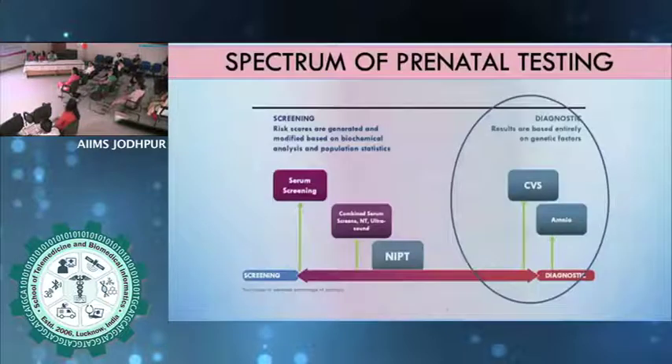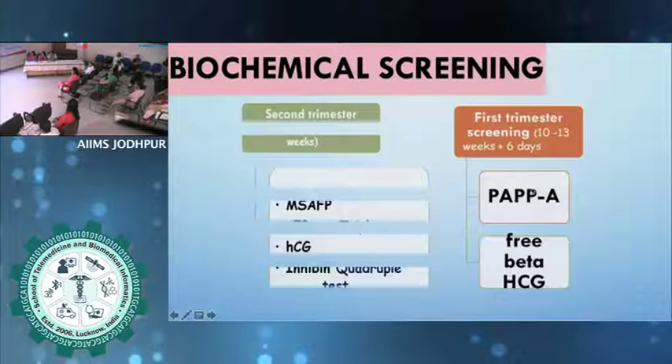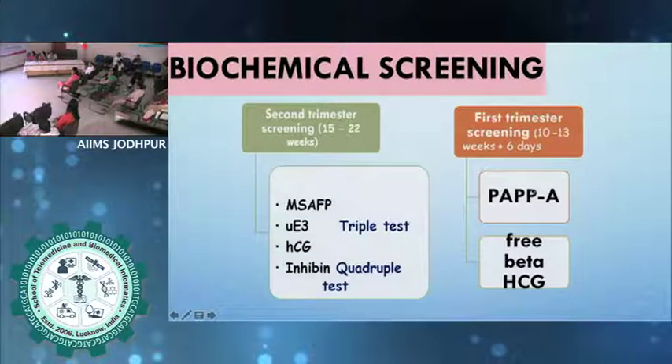The spectrum of screening includes first trimester serum screening, ultrasound, and first trimester combined screening. NIPT ranges from first trimester to second to third trimester. Then there are diagnostic tests — CVS and amniocentesis. For biochemical screening we have the triple test: AFP with estriol with HCG; and inhibin, which forms the quadruple test. In the first trimester you have PAPP-A and free beta-HCG.